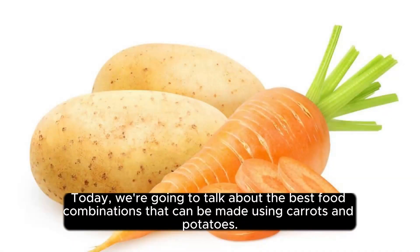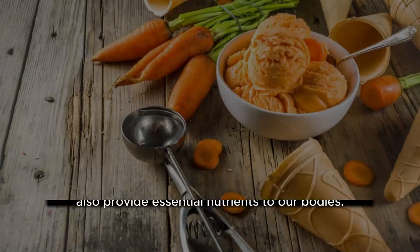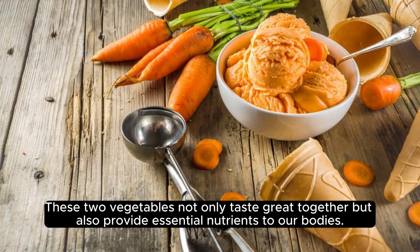Hello everyone! Today we're going to talk about the best food combinations that can be made using carrots and potatoes. These two vegetables not only taste great together, but also provide essential nutrients to our bodies.